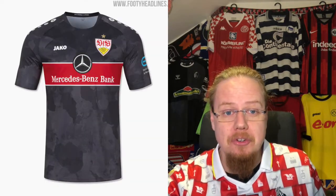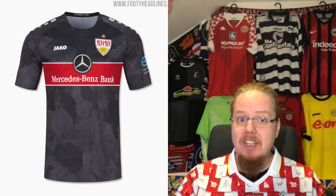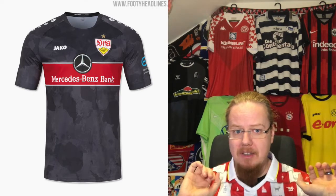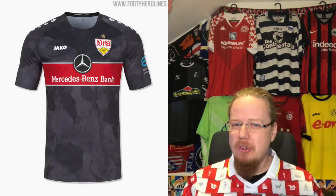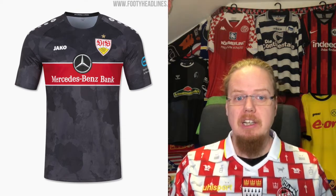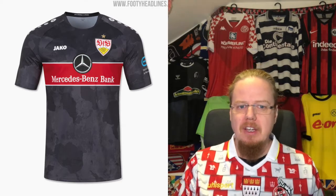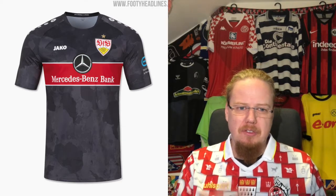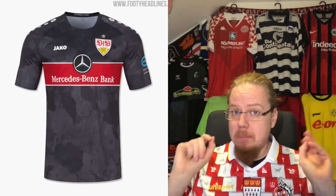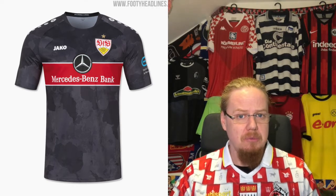The third jersey at least I can praise because it has a classic Stuttgart look. I like how the chest band is outlined with a white stripe. It should probably be a black jersey — it's more of a gray jersey — and if this were pure black I'd like it a little more. There's almost a rock texture pattern on there, but everything else pops really, really nicely. This is almost a winner and I'm going to give this eight stars.